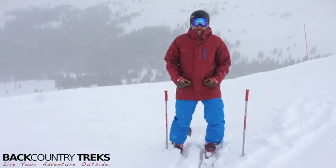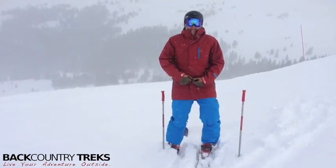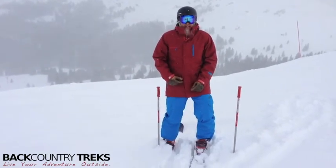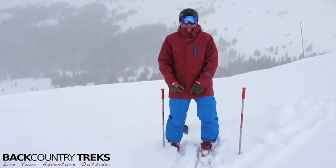Now these things are not coming off. On the front where they come together, you've got two buttons along with a clasp closure. I don't care how gnarly you get — unless you rip these things off, they are staying on your body, which is awesome.